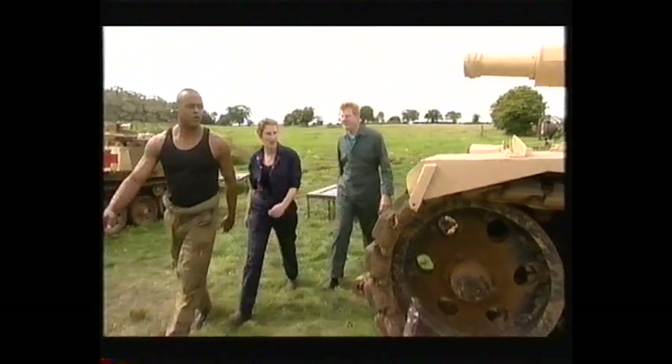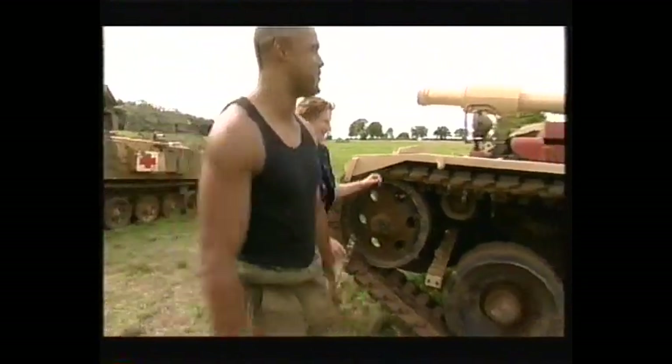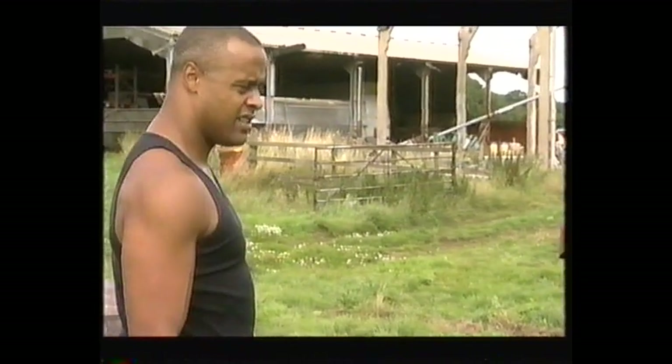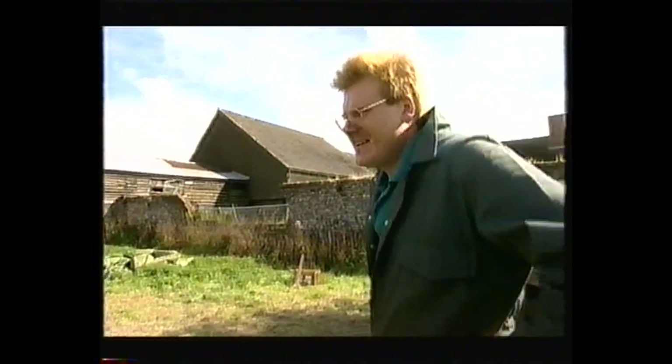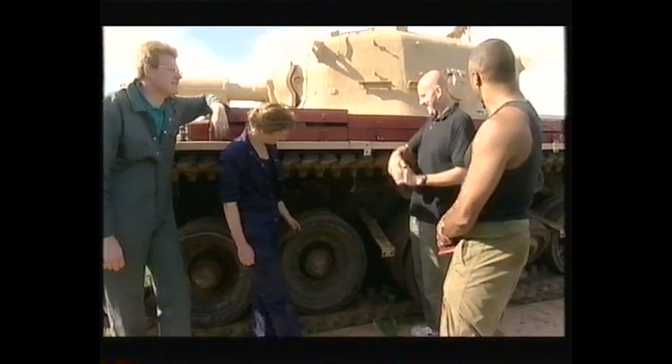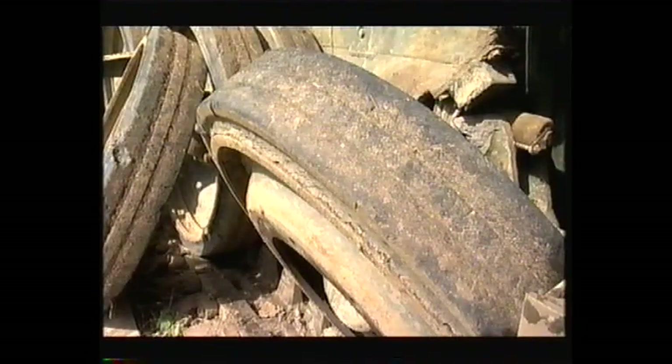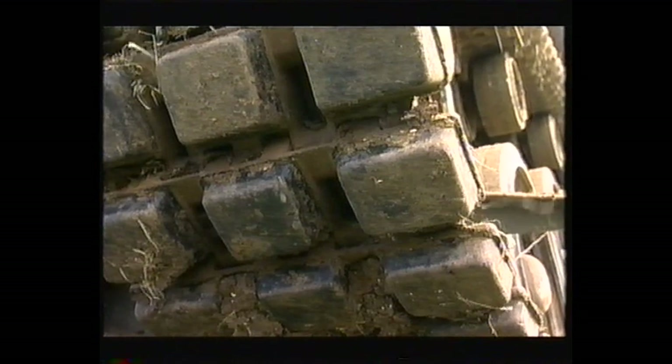The squad get their first look at this week's restoration and it's a monster. There are three people who look like they're beaten. You look like you're going up against Tyson. It's big, very big, in need of some restoration — just a little bit. It's 50 tonnes in weight. That's what you're dealing with.